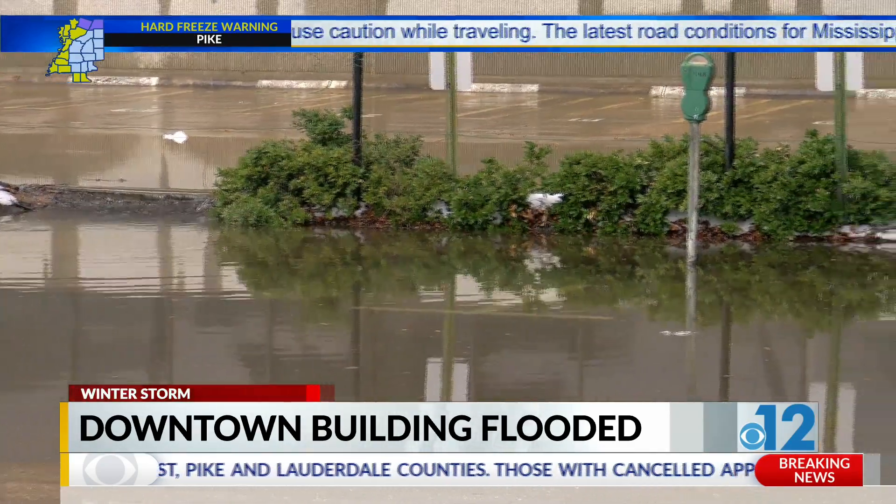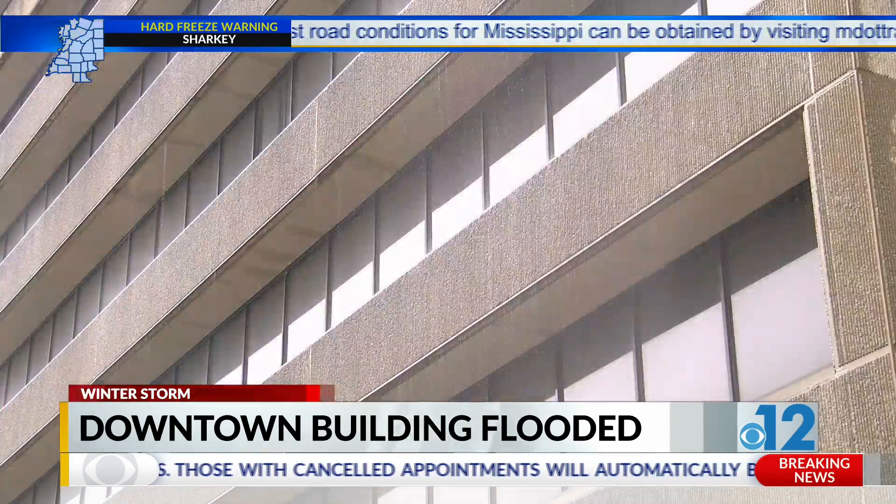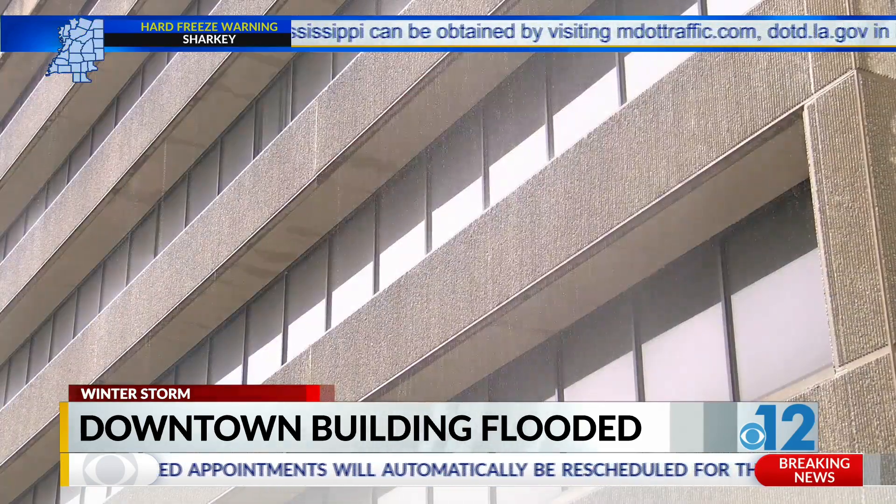He says once inside, he was able to shut off the main water valve to the building. A man who stores equipment inside the building says it all has to be replaced.